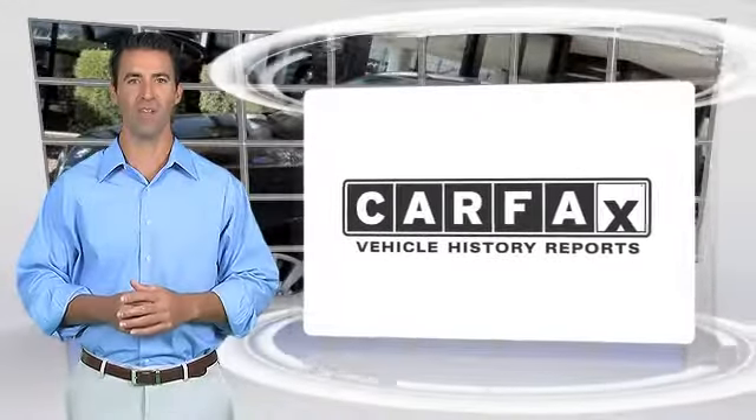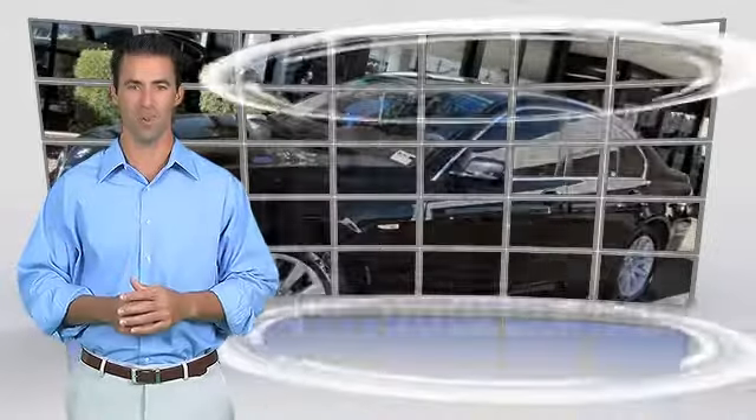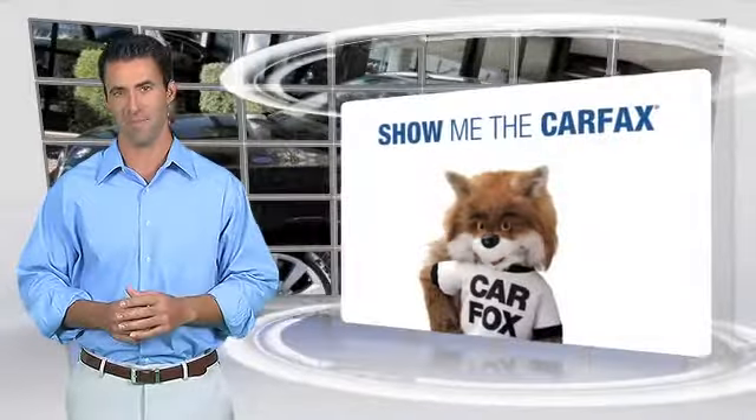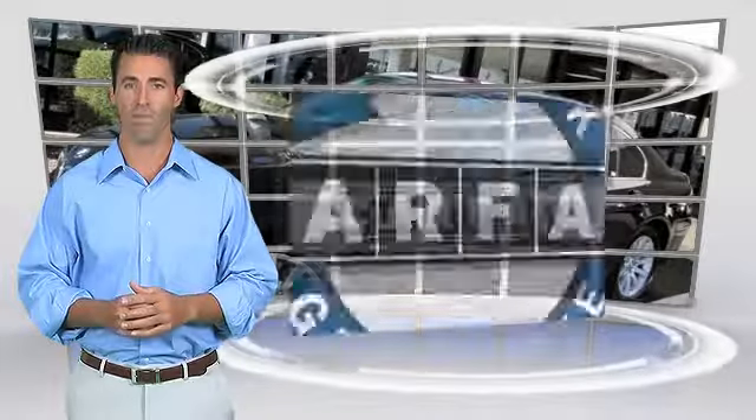Here's another high quality vehicle with the Carfax Vehicle History Report. Be sure to find a complimentary copy of this report online or contact a dealership. This vehicle qualifies for the Carfax Buy Back Guarantee.